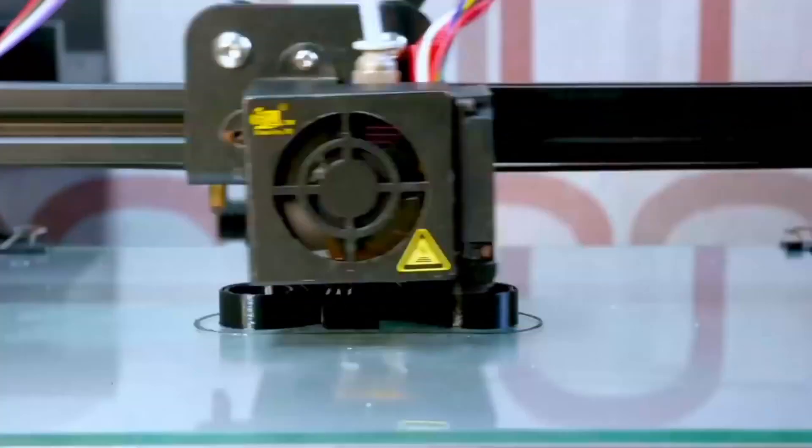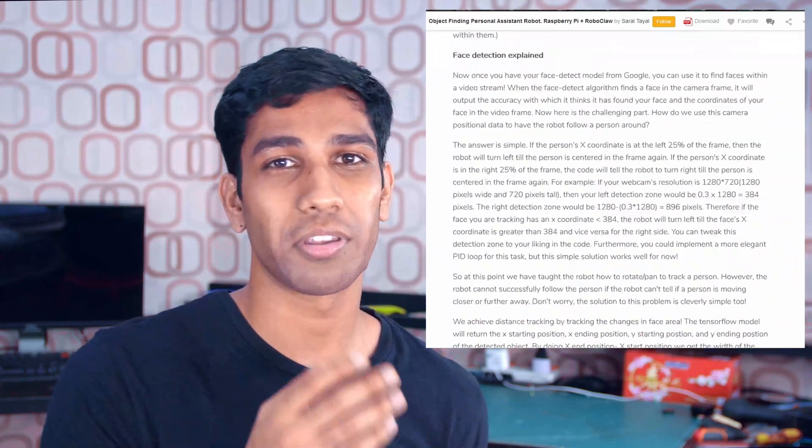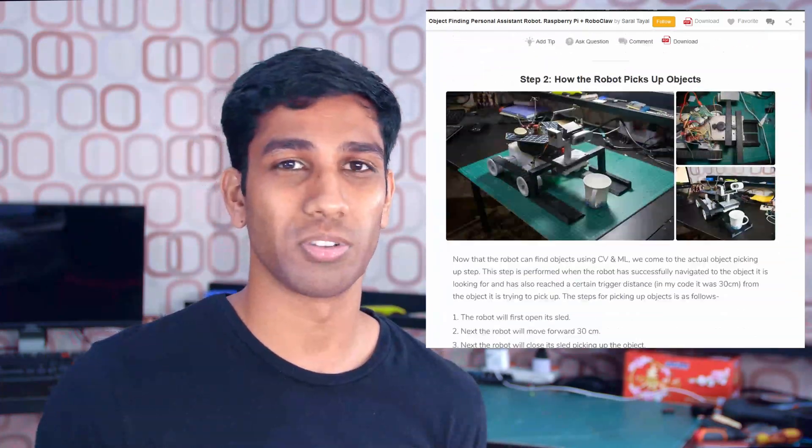The coolest part of this project is that most of this rover is 3D printed, and it's powered by the commonly available Raspberry Pi. All the code, 3D printable files, and building instructions are all available freely down in the description in the Instructables post linked below.